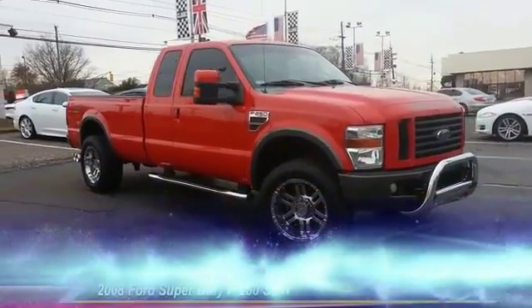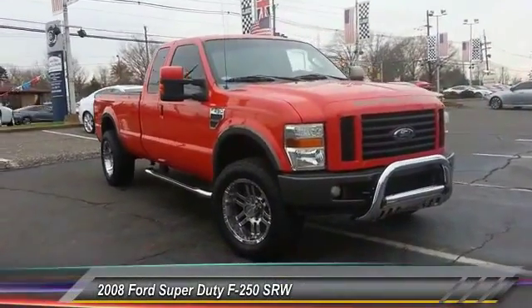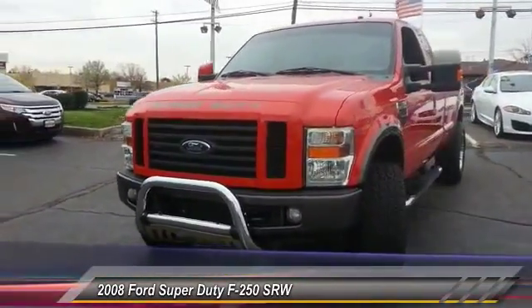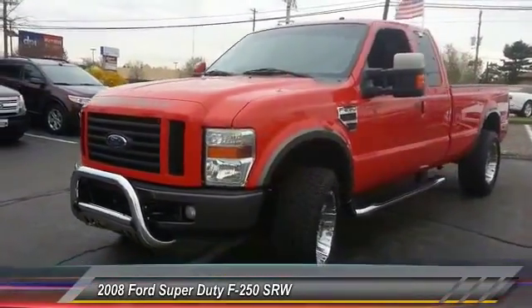The 2008 F-250 Super Duty. Head-to-head fuel efficiency. Head-to-head towing. Head-to-head torque. The Ford F-250 Super Duty is priced below $25,000.